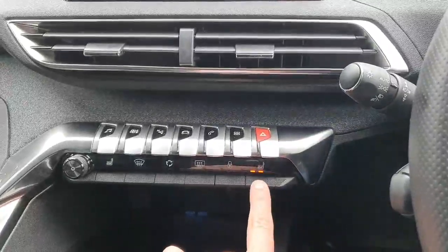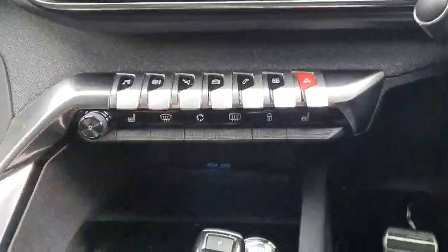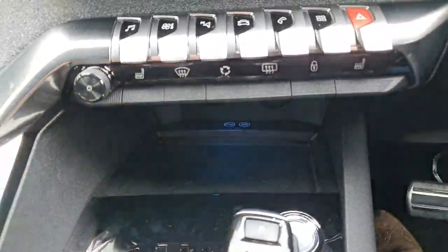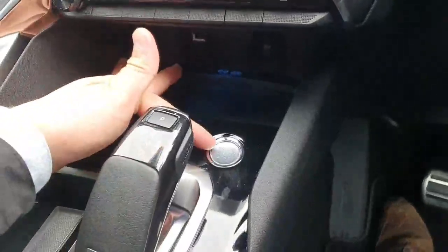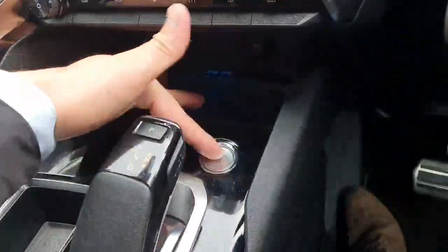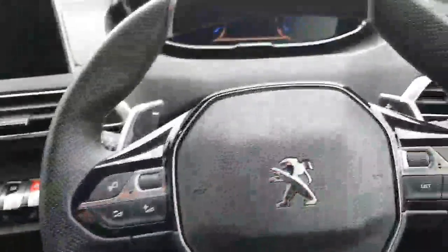Both front seats are heated. If your smartphone has wireless charging, simply place it on the pad and it will charge wirelessly. The car also has keyless go, so you can turn it on and off just by pressing and holding the button, as well as keyless entry — simply have your key on your person to lock and unlock.